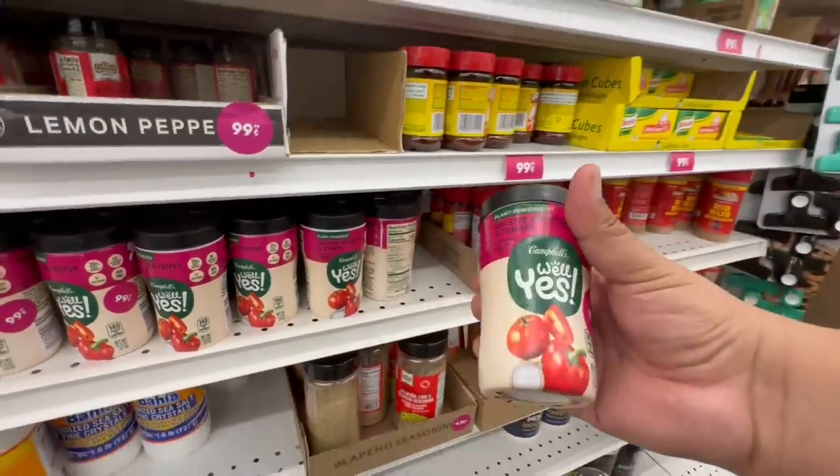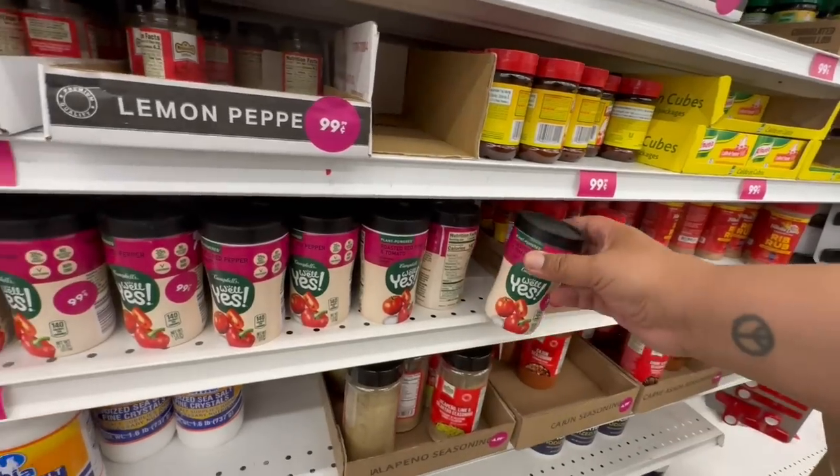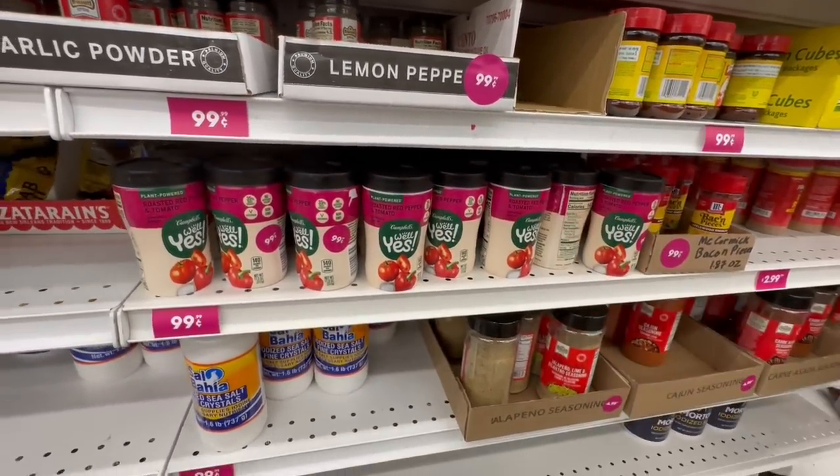If you see these at your local 99, definitely grab them — such a good deal for 99 cents. I know Dollar Tree was carrying them for $1.25, but they have them here for a dollar. These are so delicious and pretty filling.